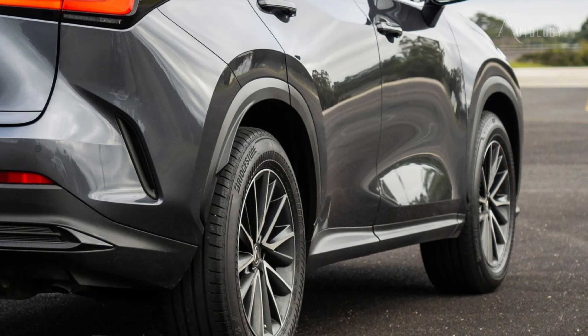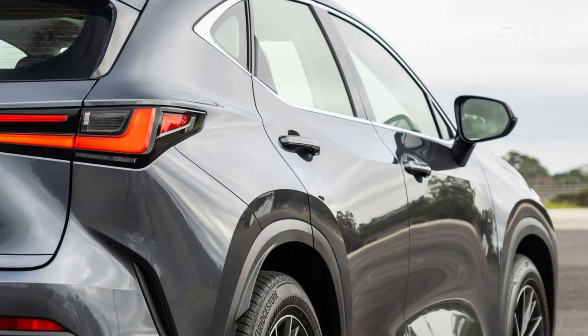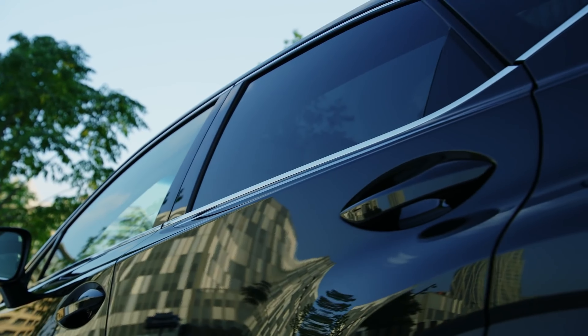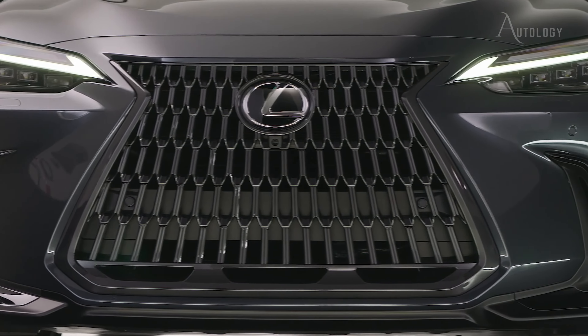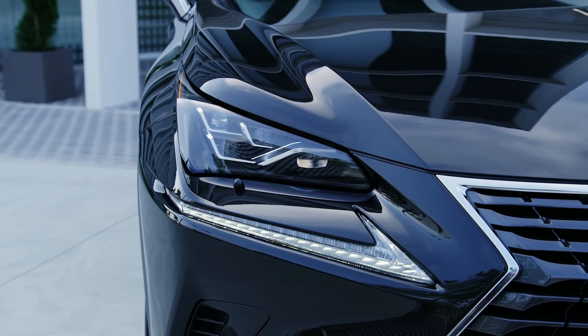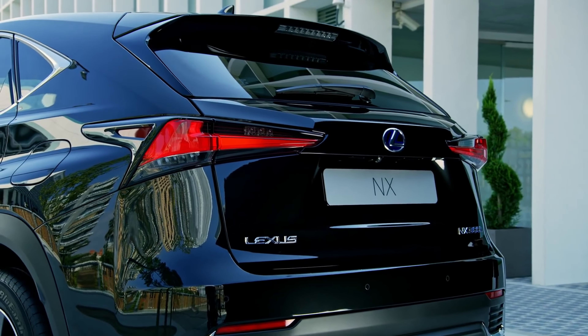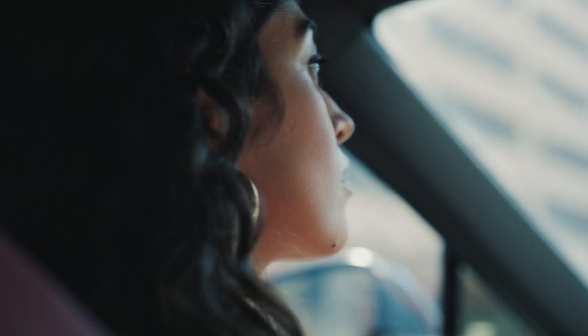A 2.4-litre turbocharged inline-four engine provides power for the 2025 Lexus NX 350, generating 275 horsepower and 317 pound-feet of torque. With its 8-speed automatic transmission and standard all-wheel drive, the NX 350 is a pleasure to drive. The F-Sport option includes adjustable performance dampers for a more athletic driving experience.